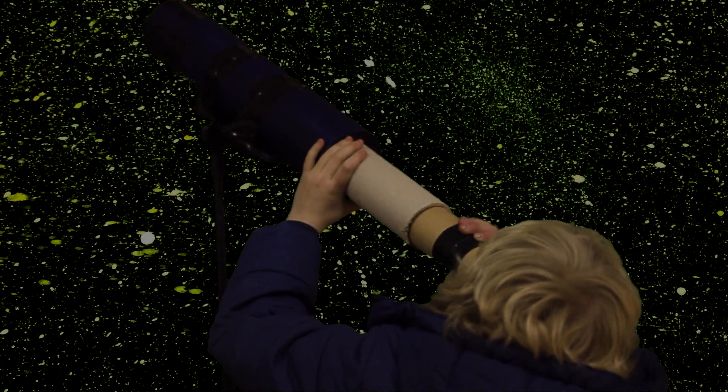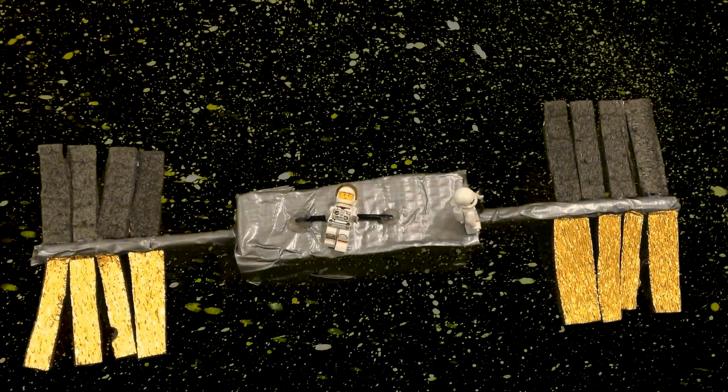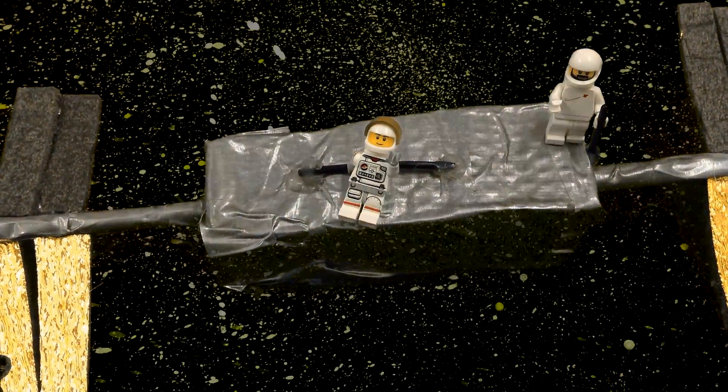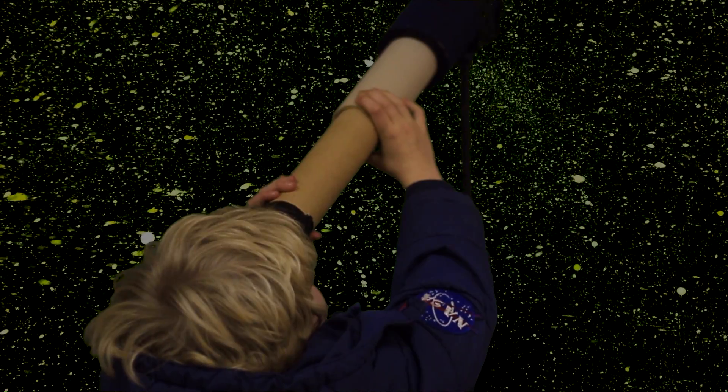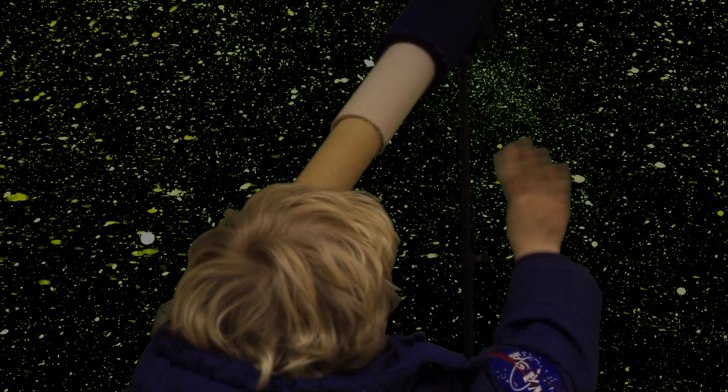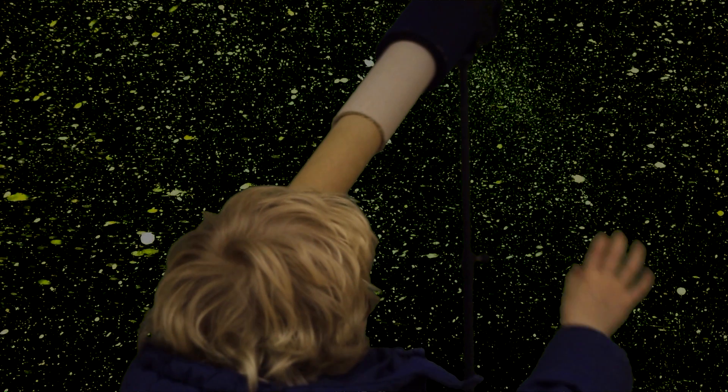I can see someone! Wow, it's Tim Peake and Tim Cobey! Hey Planet Earth, looking good! Bye, Tim. See you in 93 minutes.